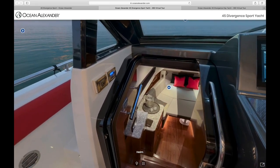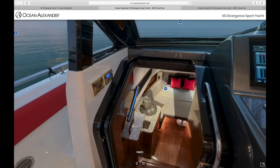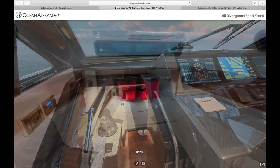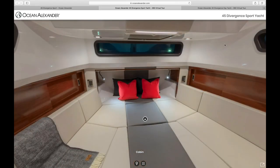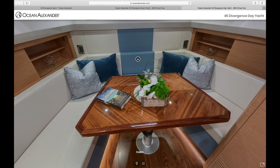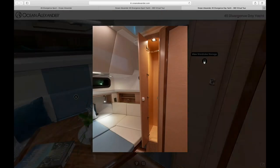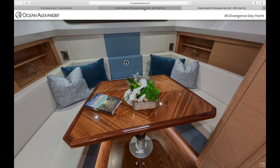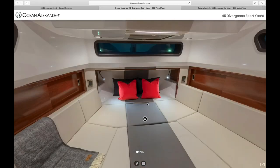Here you've got controls for the air conditioning as well. Heading below into the cabin — here it is configured with settees and the table raised. There is storage beneath all the seats you see here as well as gunnel storage and also a hanging locker to starboard. The table can be lowered and converts into a berth, and the backrest flips up which gives you ample headroom.